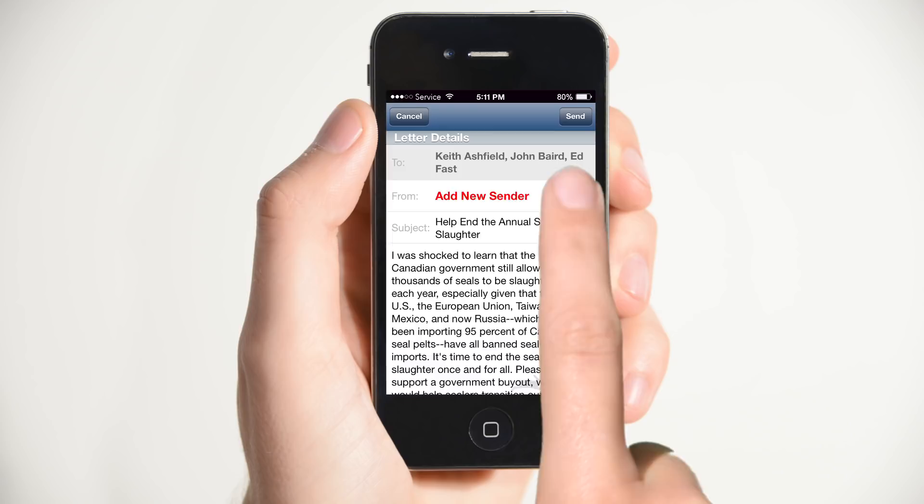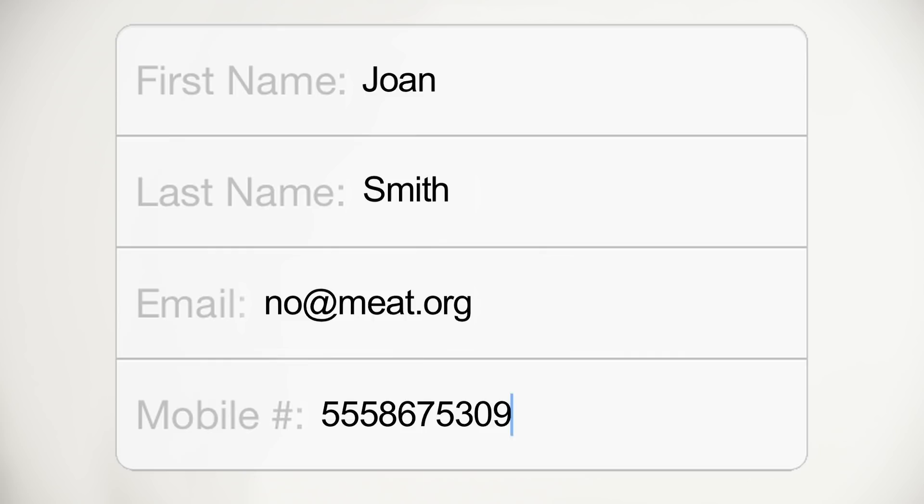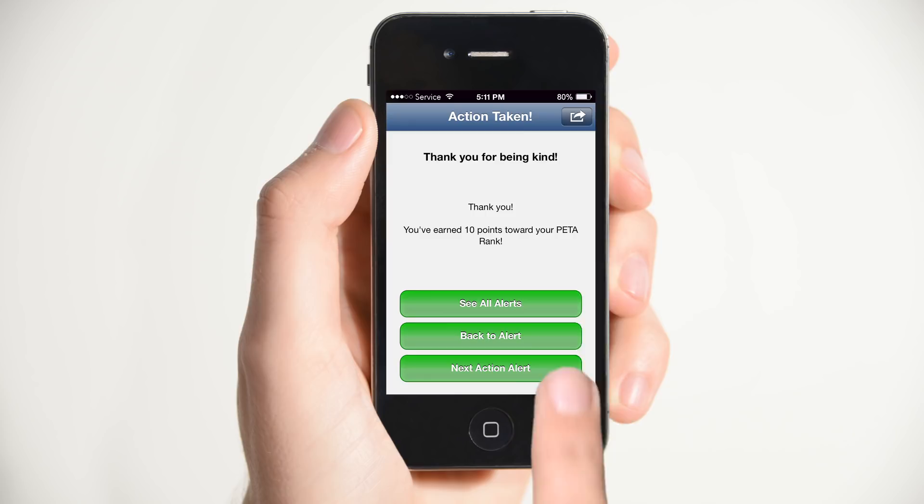Open the app. Select an urgent alert. Take action. Add new sender — that's you. Just one time. Send.